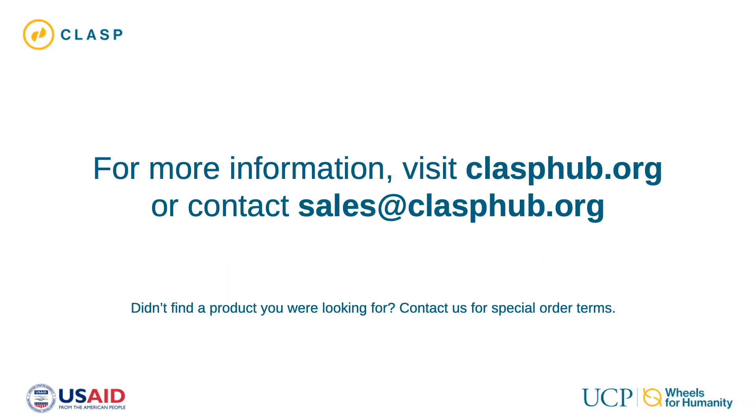Please visit clasphub.org for additional product information. For questions or to get a free quote, please contact sales at clasphub.org.